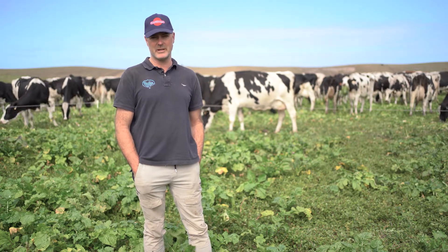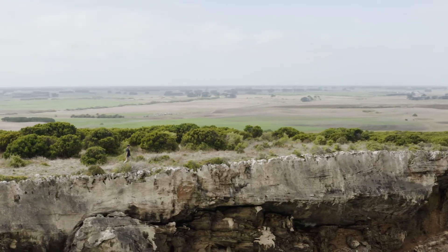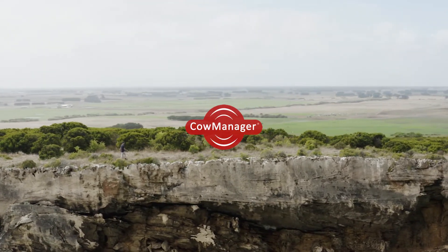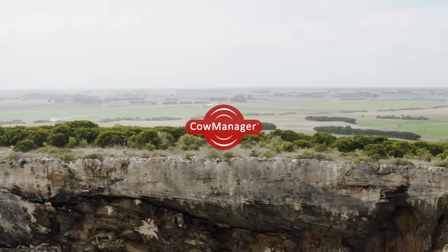I definitely recommend it. The payback time I don't think would be very long considering the value of heifers at the moment. Just the ease of use and taking the guesswork out of mating — it's definitely something I'm glad we've done and I couldn't imagine farming without it now.